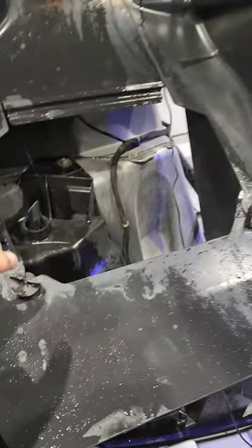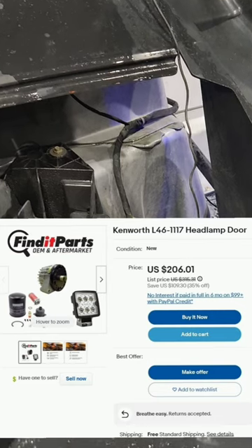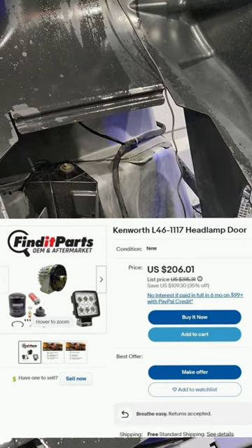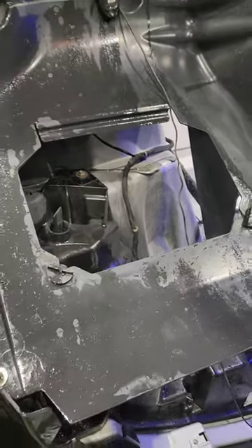Wait until you see how much that little headlight door costs. I found a listing for two hundred dollars on eBay, and a few other places have it for about a hundred and fifty to a hundred and eighty dollars. I guess I'll show you what it looks like on this side.